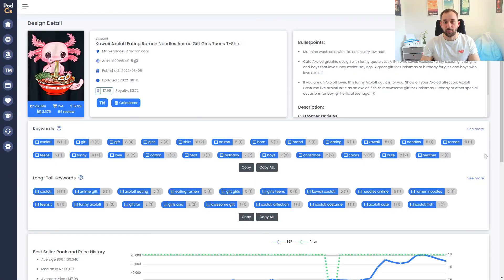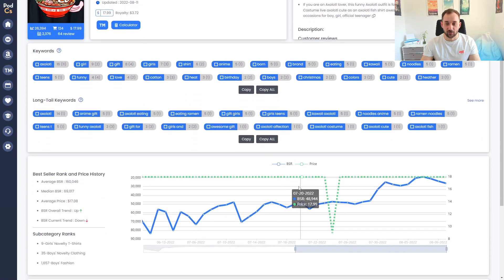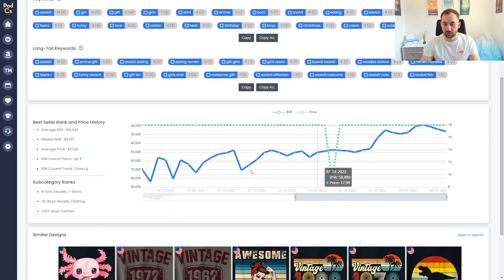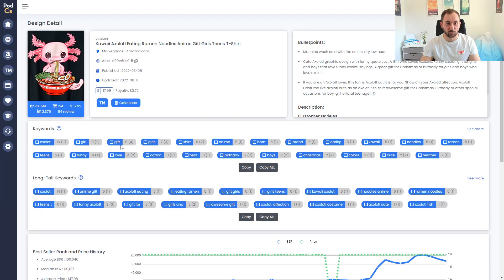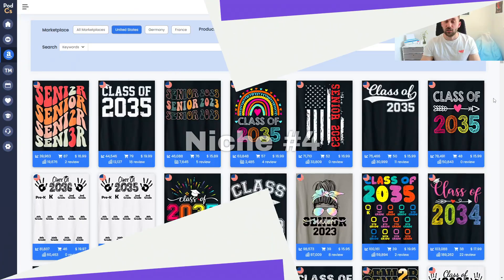Taking a quick peek at the best seller, you can see some keywords and long-tail keywords. Scrolling down to the BSR history, while this design was already doing pretty well, it is definitely trending down in BSR and up in sales. Not sure why so many people are obsessed with these animals, but even if you don't want to join the trend, it is definitely an evergreen niche worth considering — it has lots of potential and sells well all year round.